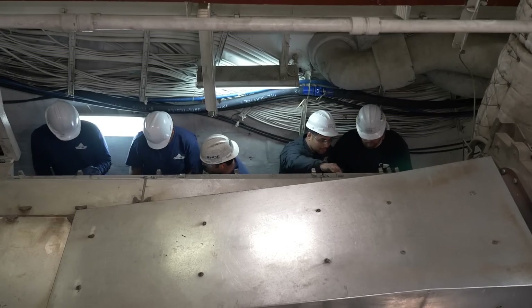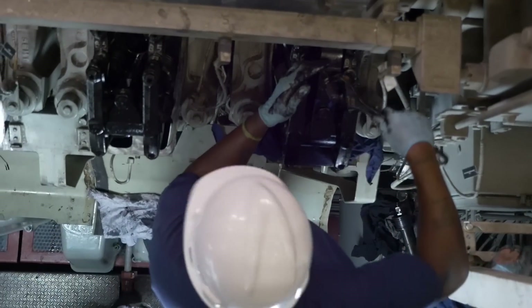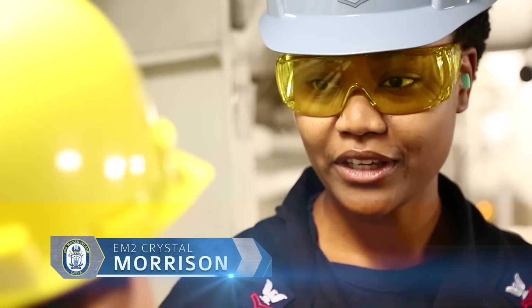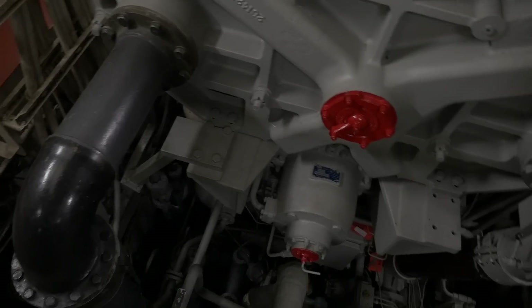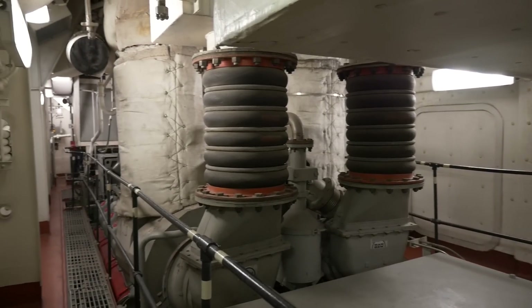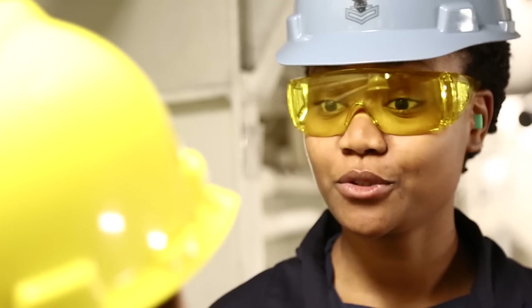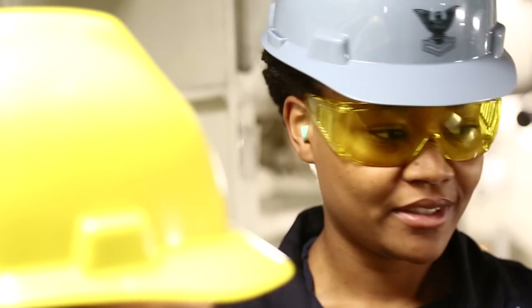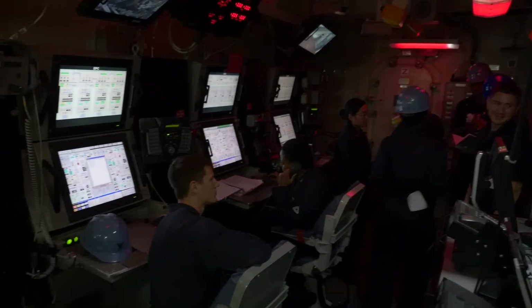We're currently in the aft generator room. We always need three things for electricity: motion, a magnetic field, and a conductor. That's basically what is in here. The drive-in would be our rotating field of motion, and inside the generator we have the magnetic field. Once that cuts the magnetic field, it actually produces electricity. We have the APM, the auxiliary propulsion motor, and the auxiliary propulsion system that makes this ship the hybrid ship that we have.